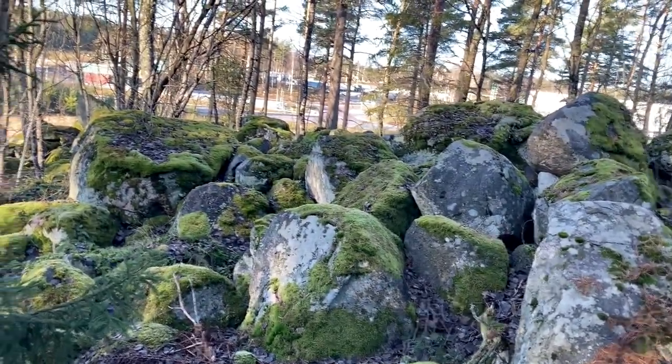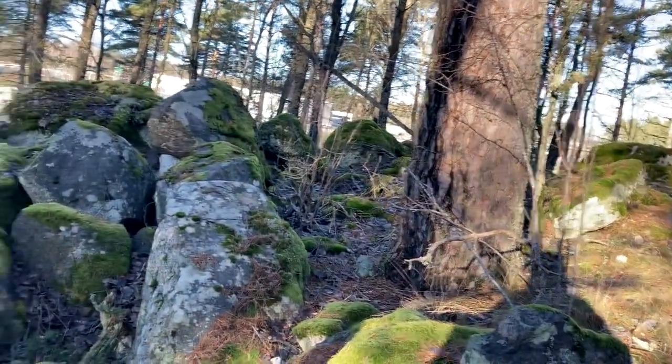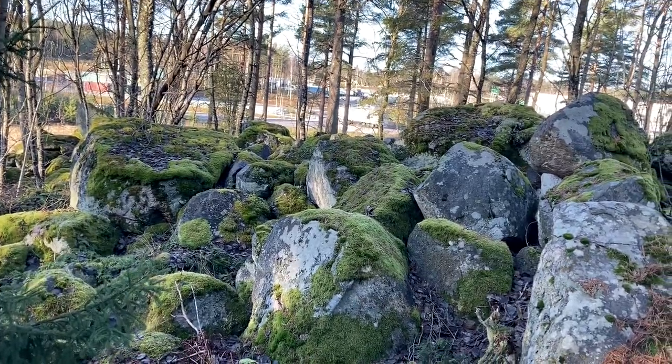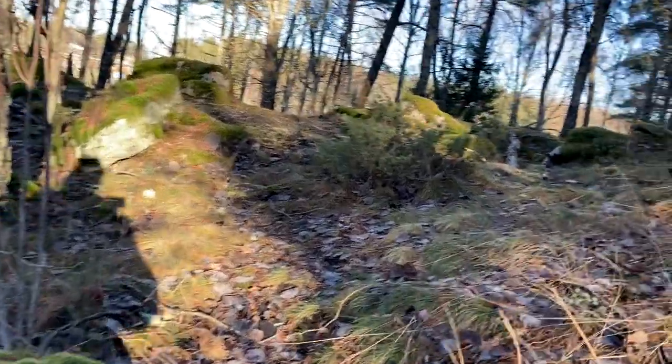So this is part of the northern wall. It was probably higher, and then the wall has collapsed — now the stones are laying a little everywhere.